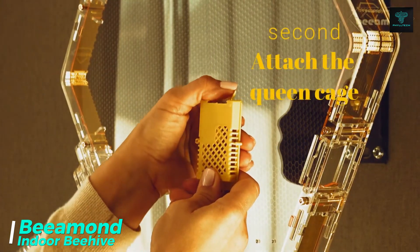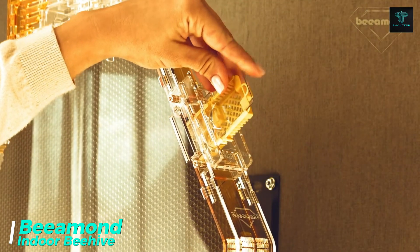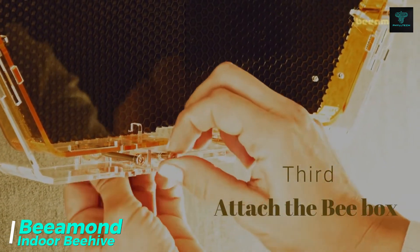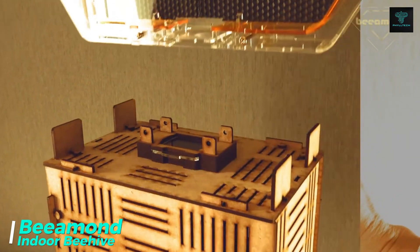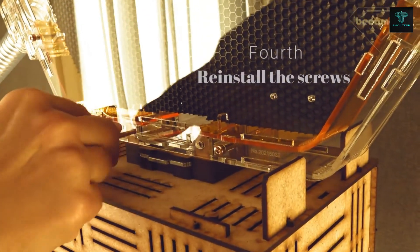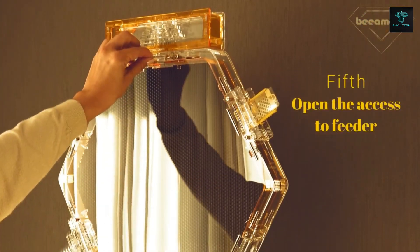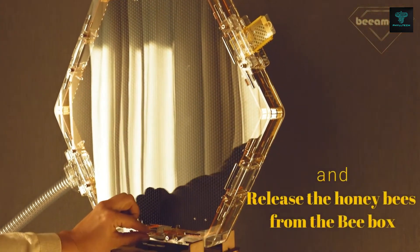The Beemund is a revolutionary modular indoor beehive designed specifically for urban beekeeping, providing safe and easy access to honey and bee products within homes or businesses. With its compact and aesthetic design, the Beemund can seamlessly fit into living spaces, offering a unique way to introduce the health benefits of natural bee products into daily life.